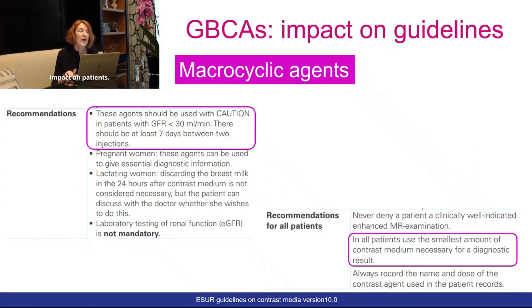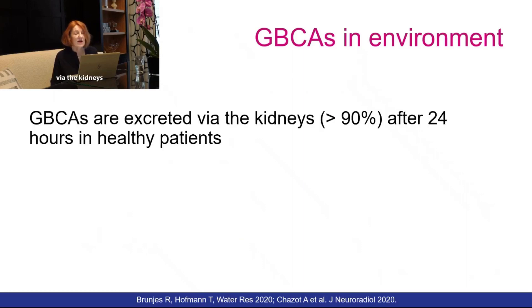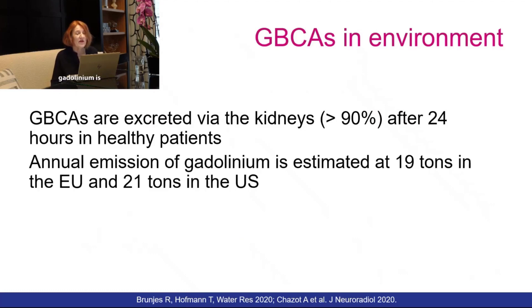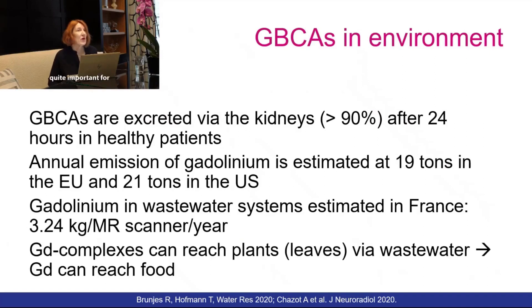These agents also have an impact on the environment. We know that gadolinium-based agents are excreted via the kidneys after 24 hours in healthy patients. The annual emission of gadolinium is estimated at 19 tons in the EU and 21 tons in the US. In France, it is estimated that gadolinium in wastewater systems amounts to about three kilos per MR scanner per year. Importantly, gadolinium complexes can reach plants via leaves, then go to wastewater, and finally gadolinium can reach food.